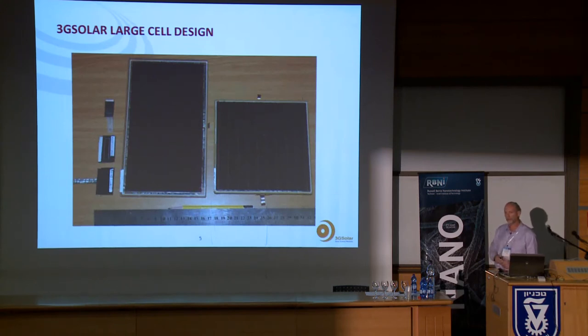Dye solar cells have actually been under development in many laboratories for over 20 years, and it has been difficult to commercialize them. One of the key barriers to commercialization is scaling up the cell to large size.